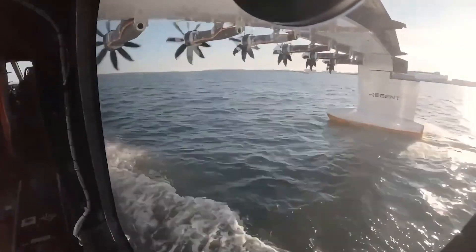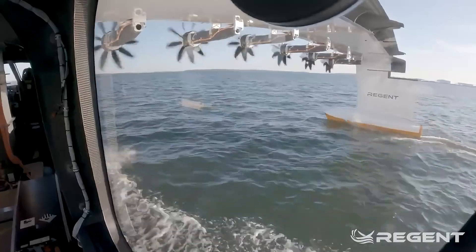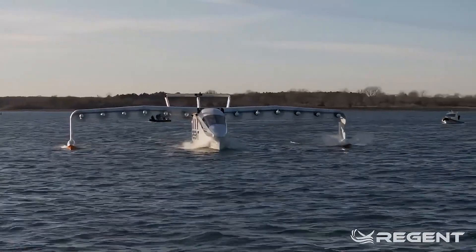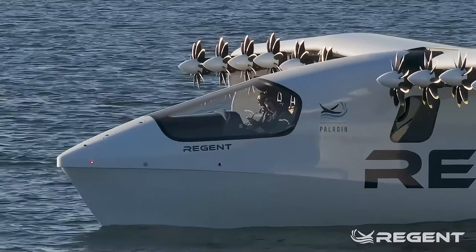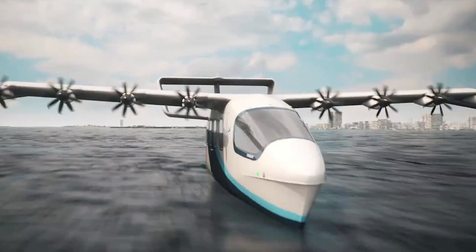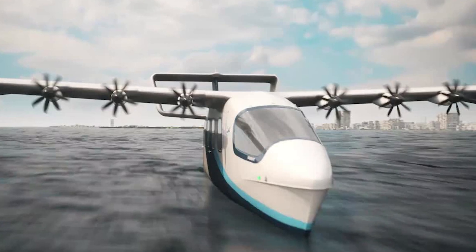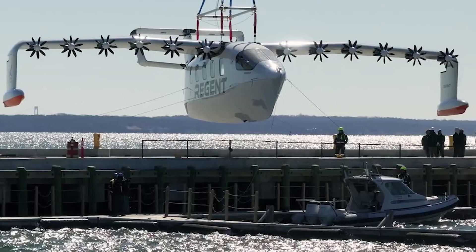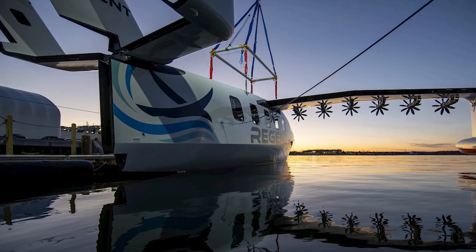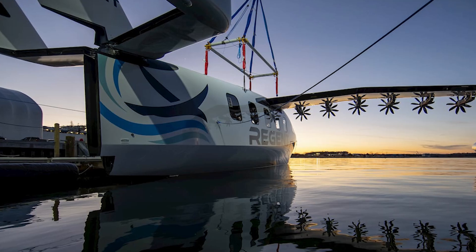This thing isn't just a pretty sight — it's practical, too. And don't think Regent is just a pipe dream. The company has already secured over US$9 billion in orders across six continents. They've got some big names backing them, including Mark Cuban, Peter Thiel, and even Lockheed Martin. They're building a manufacturing facility in Rhode Island to keep up with demand, so this isn't some concept you'll forget about in a year — it's happening, and it's coming soon.